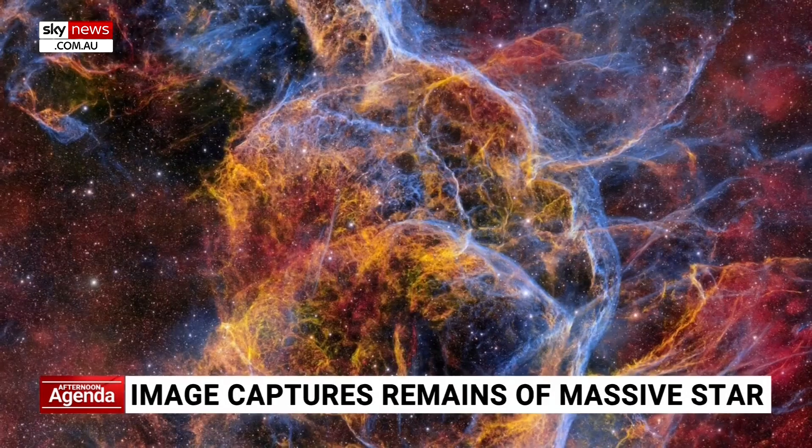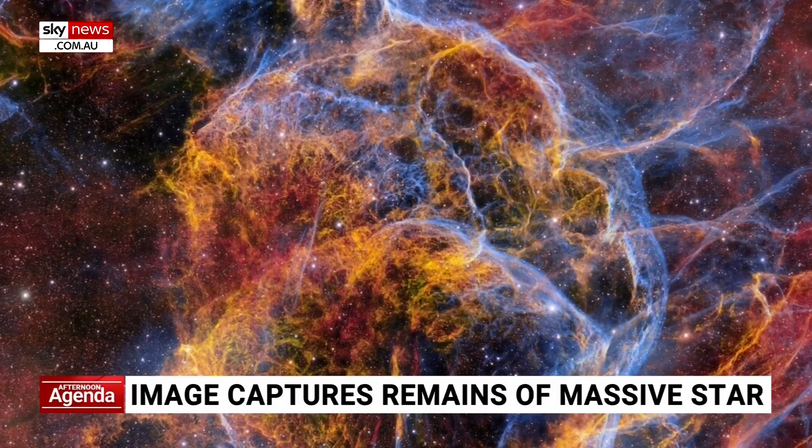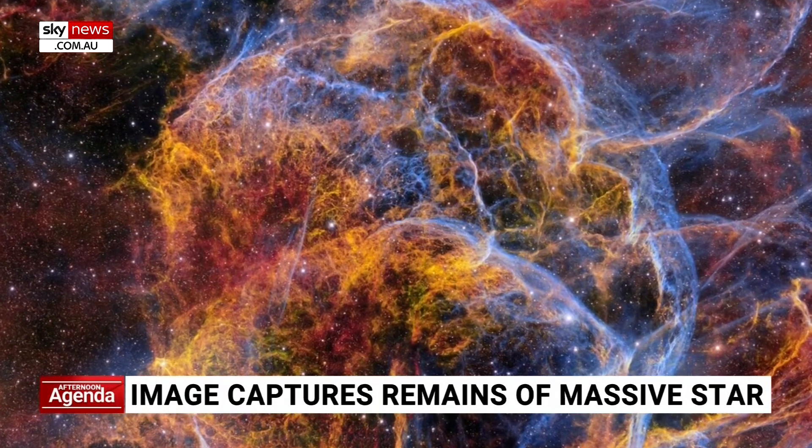I did want to ask you about another image that has emerged recently. It's a remarkable picture generated by a dark energy camera. We'll bring it up and show our viewers and just get you to explain what we are looking at. I was going to say what on earth are we looking at, but this is not on earth.